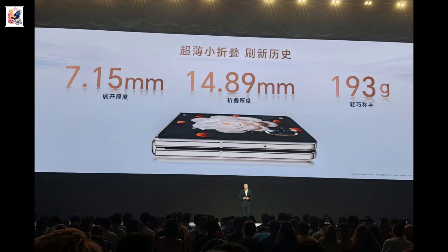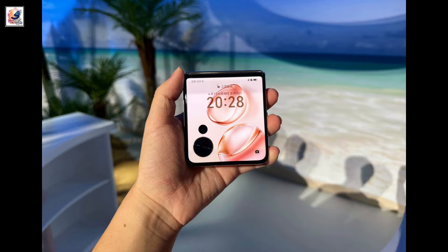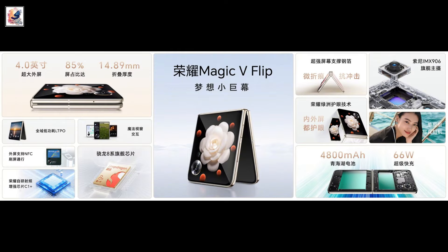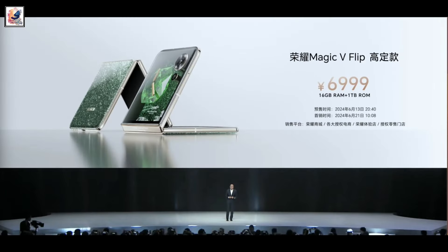The battery comes in at 4,800 mAh and supports 66W fast charging. The clamshell foldable phone starts at 4,999 Chinese yuan ($689), going up to 6,999 Chinese yuan ($965).